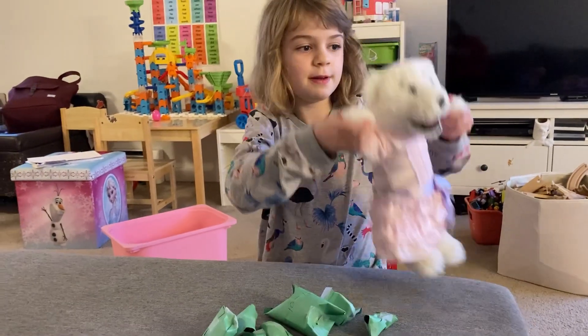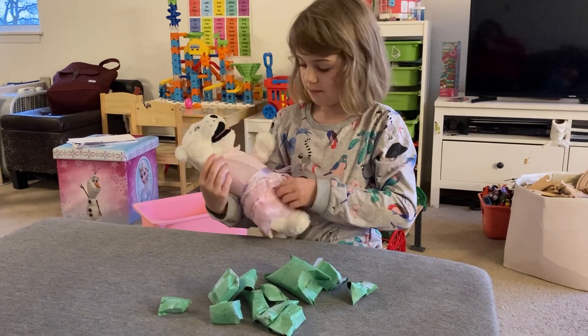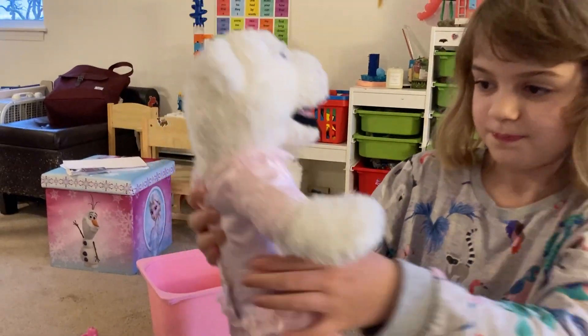Welcome back to Little Toy Spin the Fudges. I have my toy, a stuffy polar bear, and he's in a dress. He is in a dress. It's a beautiful dress.